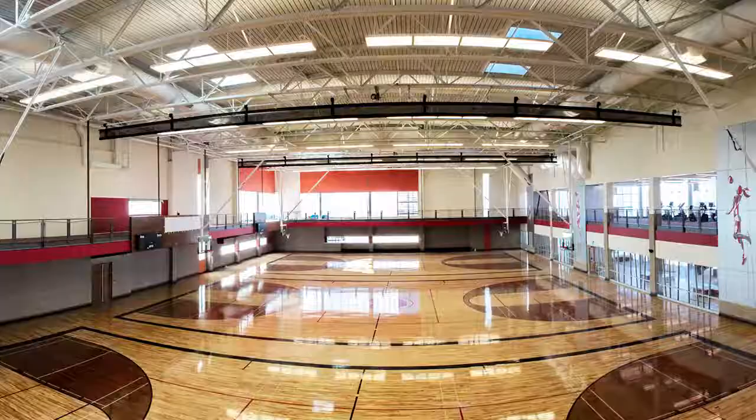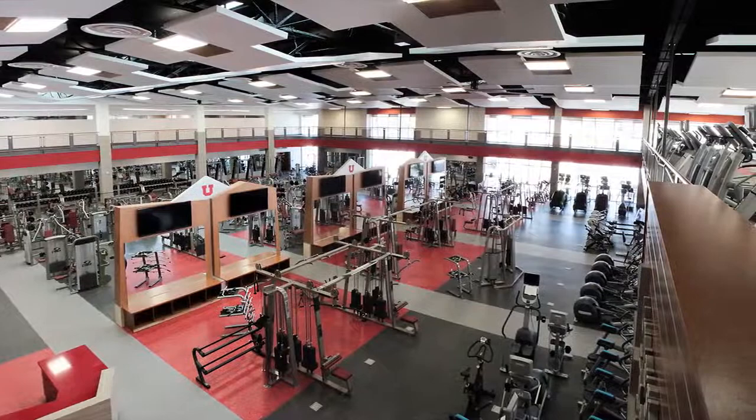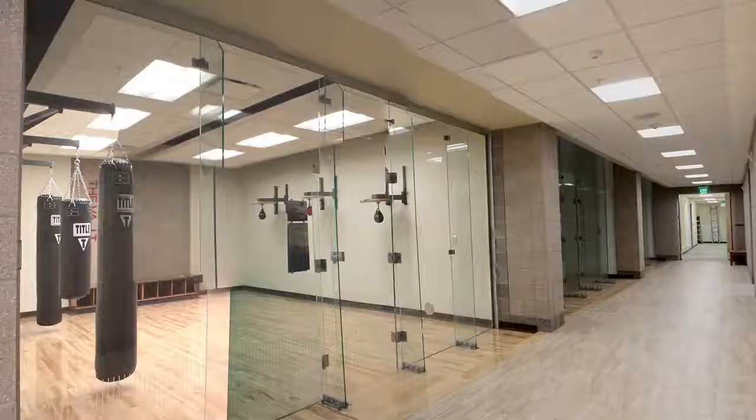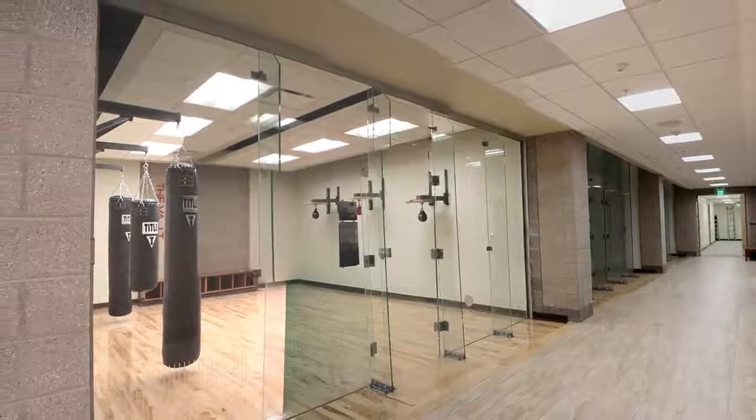Designed in a V-shape, which splits the facility into two large masses, the new $41 million building offers students a bevy of recreational options including a gymnasium, dance studios, climbing and bouldering walls, a running track, two pools, and social spaces.